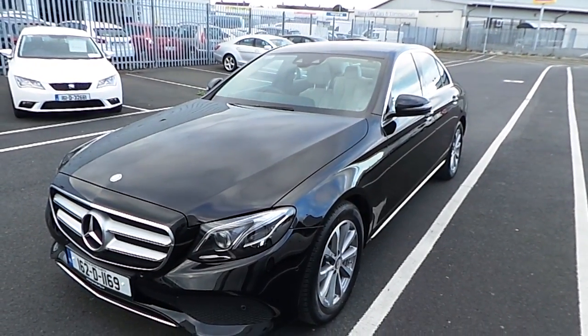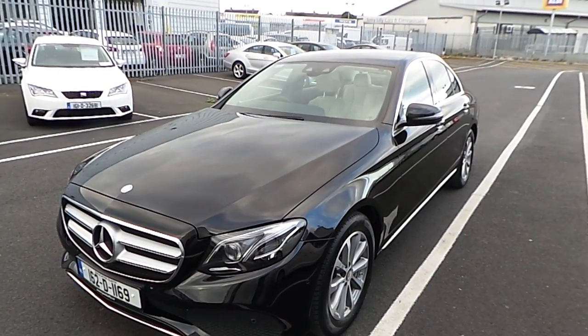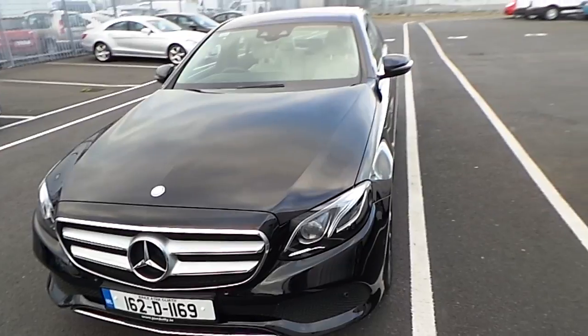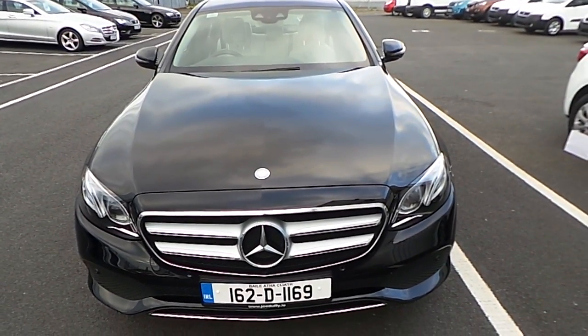Hello, welcome to Joe Duffy Select. My name is David and today I want to show you the latest addition to our used car stock. It is, as you can see, a new model E-Class E220 Avant-Garde Mercedes-Benz.